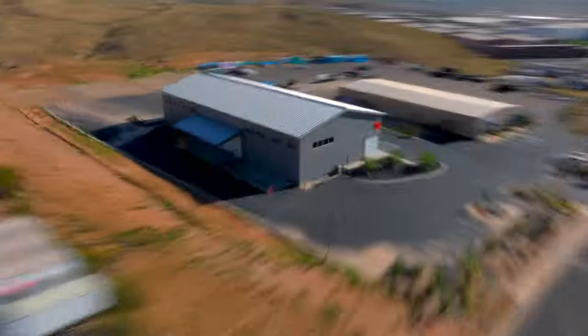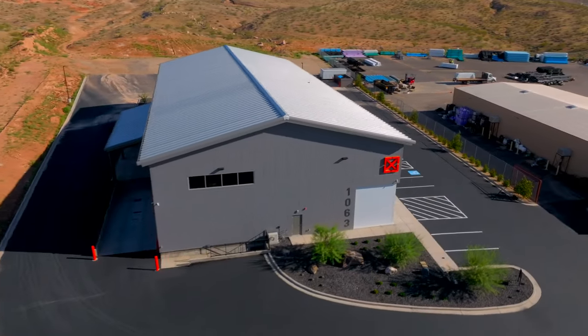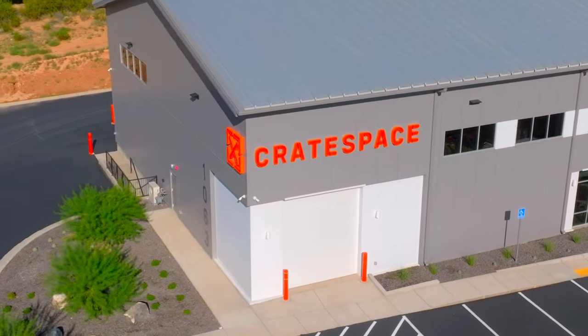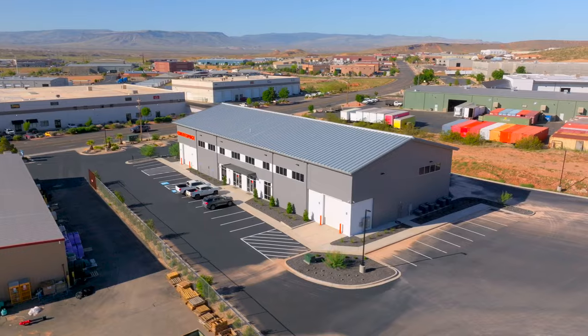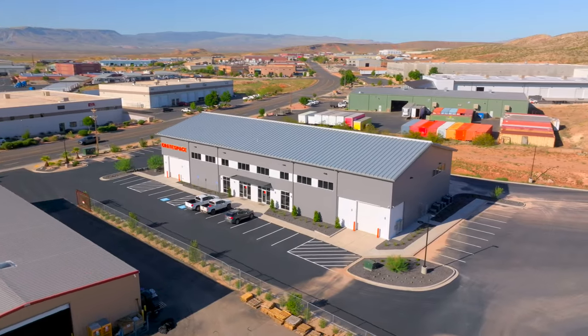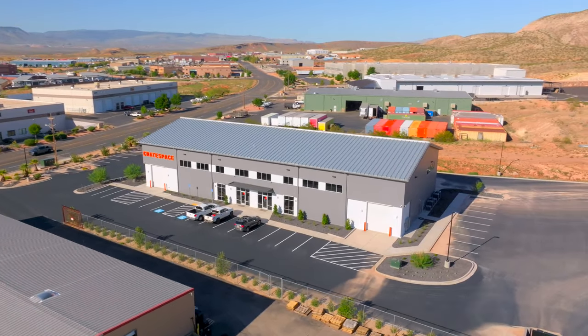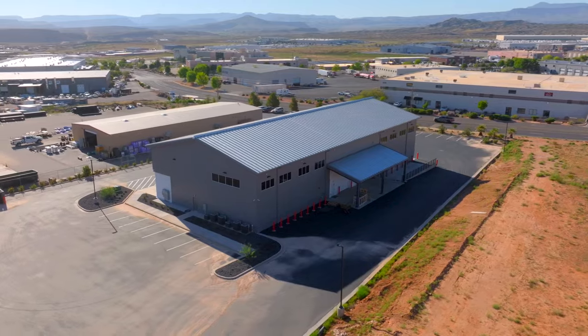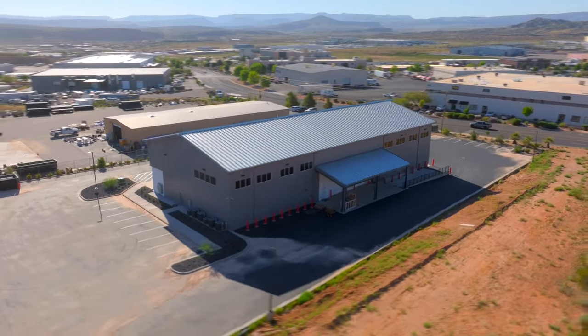Then just a few doors down from there, we've got Crate Space that recently opened just a few months ago. They receive, store, deliver, and install furniture and accessories for interior designers here locally, so they're a place where people can store their stuff and then they'll also ship it out for them. They just opened up recently, so make sure to check them out.